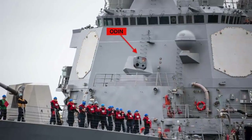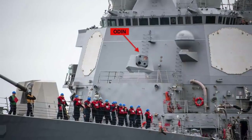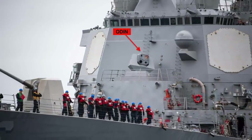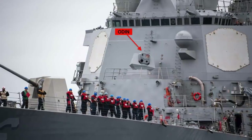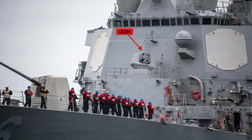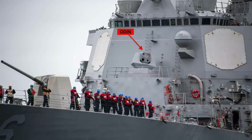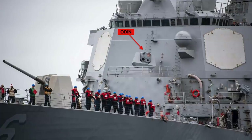As per reports, the warship is currently conducting routine training off of the west coast as part of the US 3rd Fleet. ODIN is one of the US Navy's most important directed energy weapons programs, and the US Navy is rampantly proceeding with the deployment of laser weapons on warships.